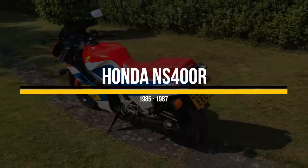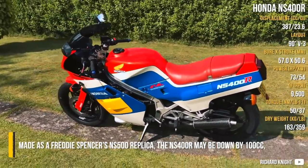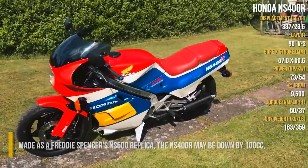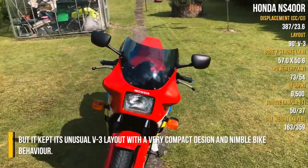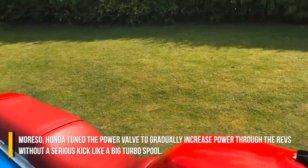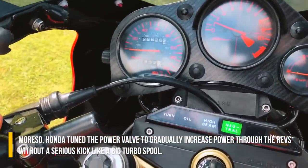Honda NS400R. Made as a Freddy Spencer's NS500 replica, the NS400R may be down by 100cc, but it kept its unusual V3 layout, with a very compact design and nimble bike behavior. Honda turned the power valve to gradually increase power through the revs without a serious kick like a big turbo spool.